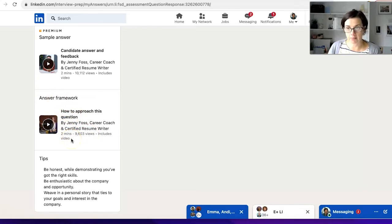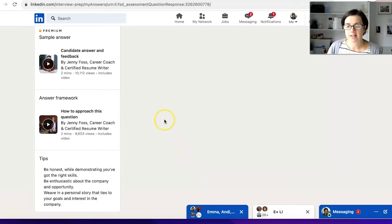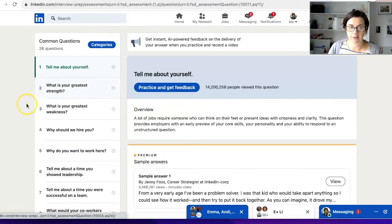There are also tips: be honest, be enthusiastic, and weave in a personal story. So if you are looking for a job and want to use LinkedIn to help you prepare for interviews, I highly recommend you check this out. Remember, it's under Jobs, then go to Interview Prep, and check the categories you want.